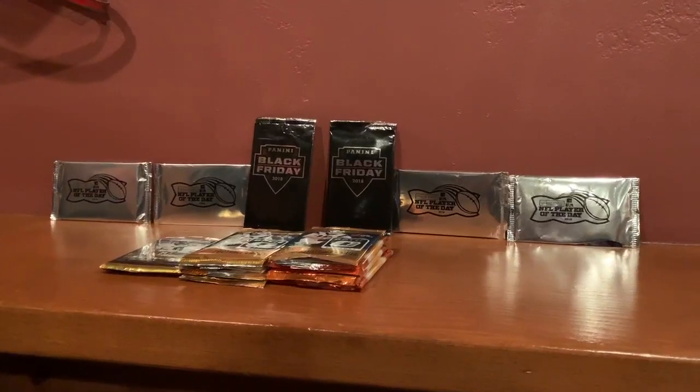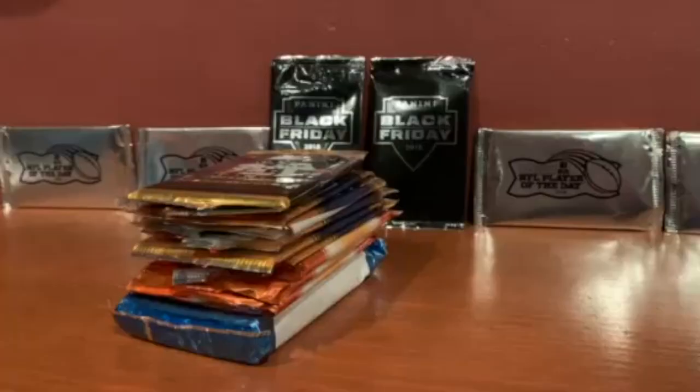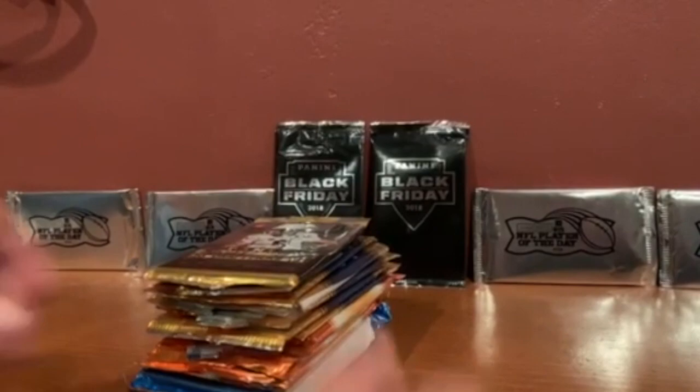Hello guys, we are back for our first video, it's CPG here and we're going to be doing a quick recap on our quick trip to the local card shop. We are starting off this video with a 2015 Panini Contenders pack. There are eight cards in this pack, so let's get into it.